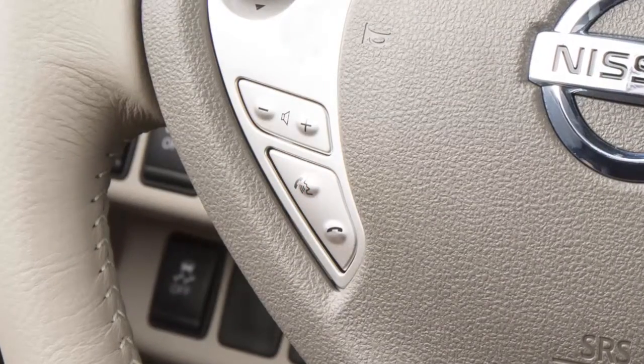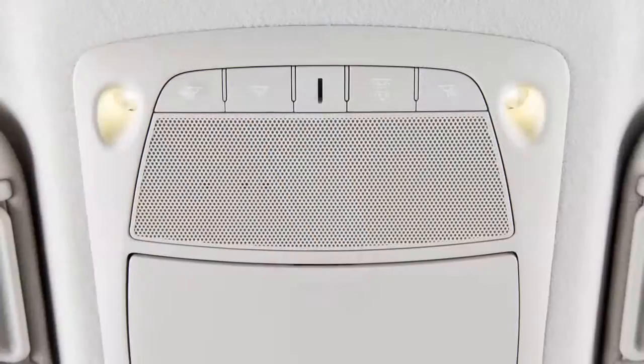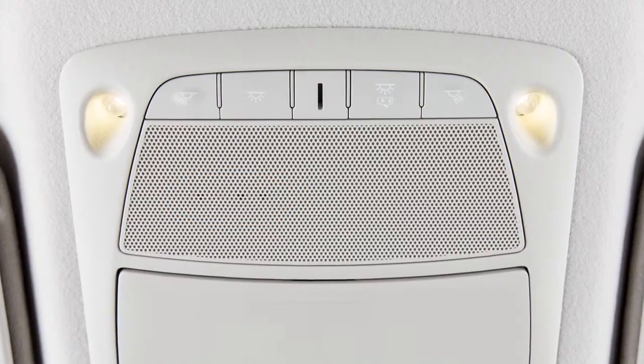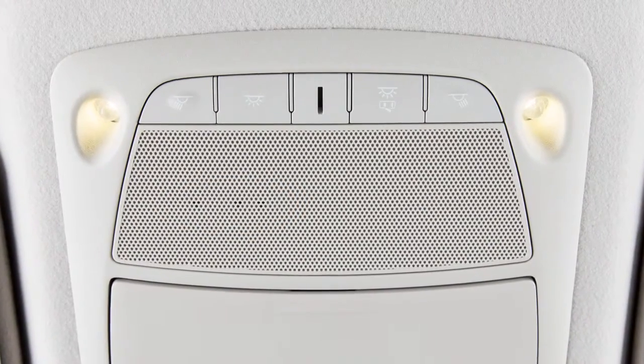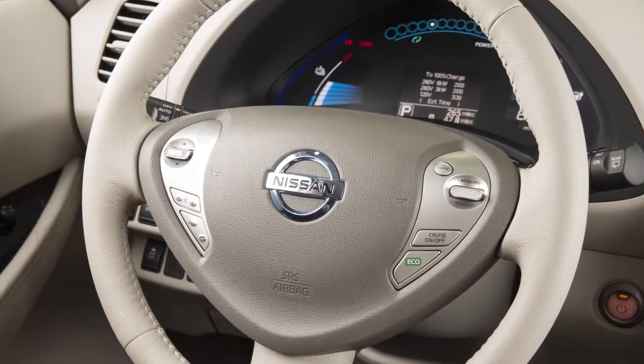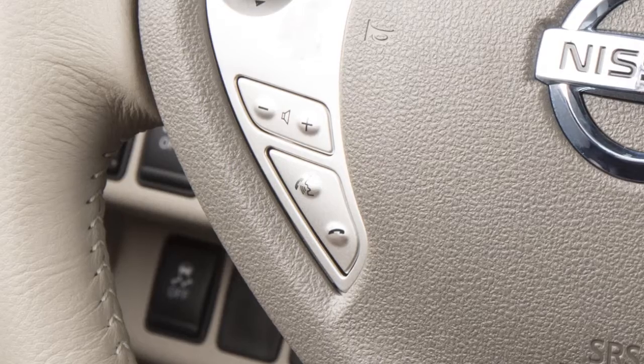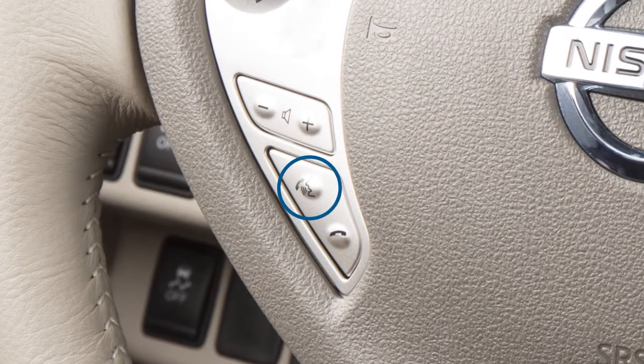To give a voice command, press and release the phone send button on the steering wheel. The in-vehicle microphone receives the command and the system provides voice feedback when the command is accepted. Speak in a natural voice without pausing between words. In most cases, you can interrupt the voice feedback to speak the next command by pressing the phone send button on the steering wheel.